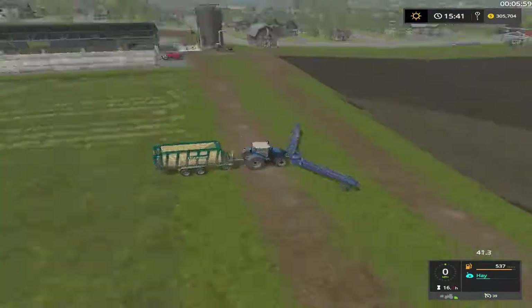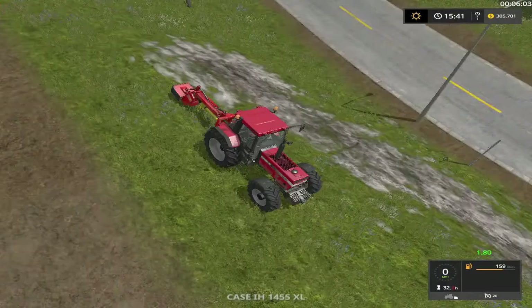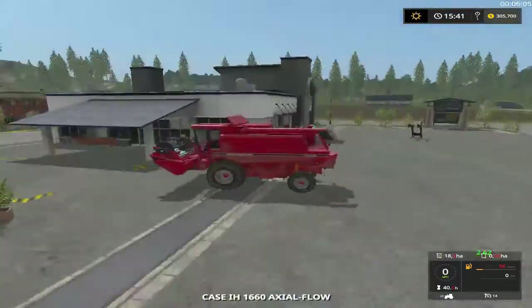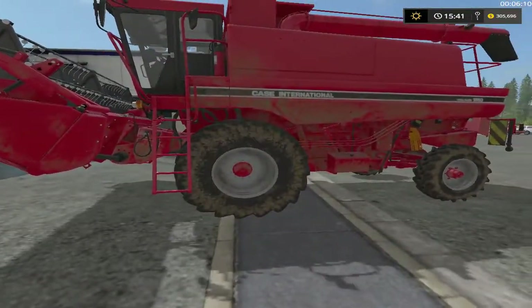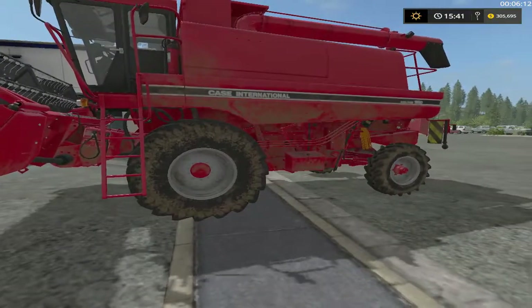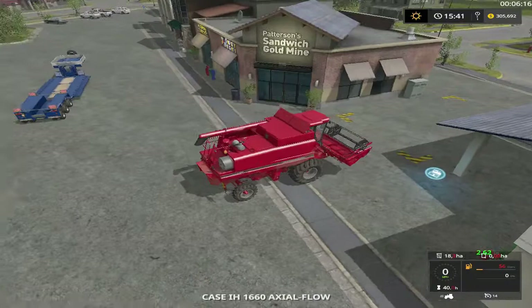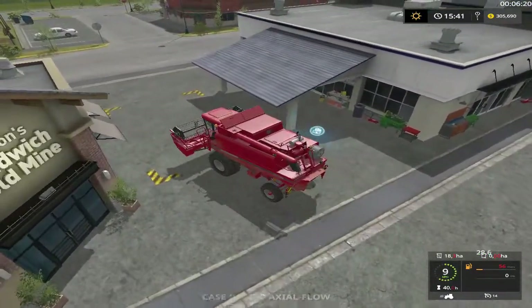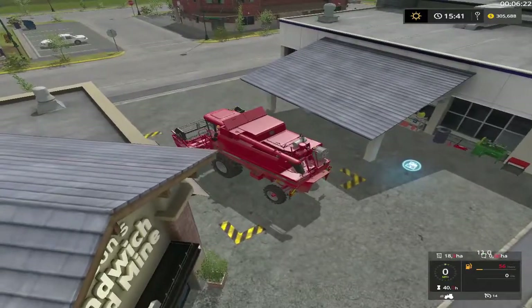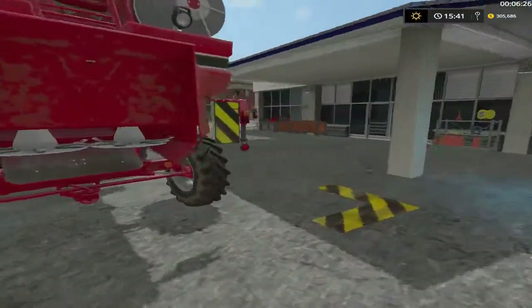All right folks, welcome back. The old thing here — it's gotta go. We're gonna sell it first. As you can see up there I'm up to 305,000, so yeah, doing pretty good.